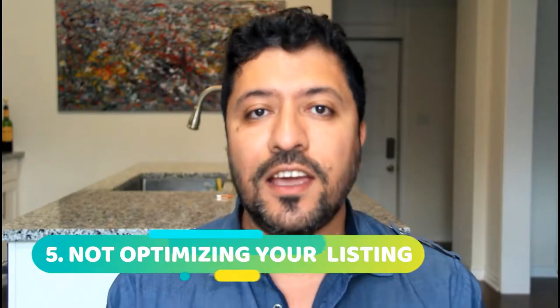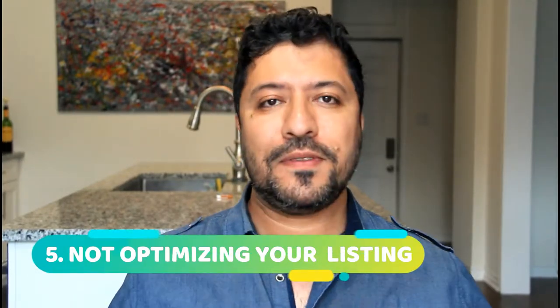Number five is not having an optimized listing or title. People think they can just put the product name in the title and that's it — but there is a way to research this. Just like we use Merchant Words and Jungle Scout for product research, you can use tools to optimize your title. Like YouTube videos, the title and description have to be optimized. You've got to make sure your title uses phrases people are actually searching — the highest-search phrase for that product.